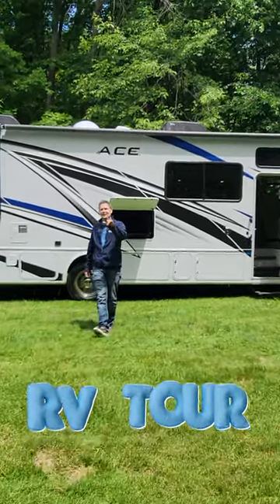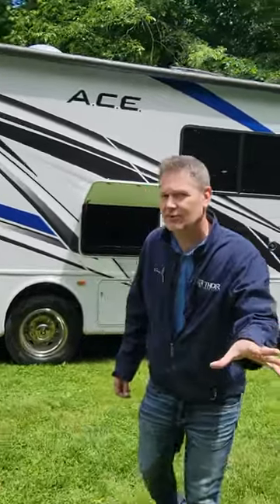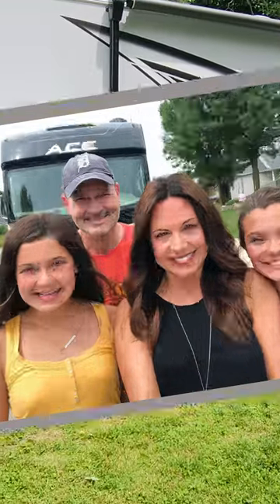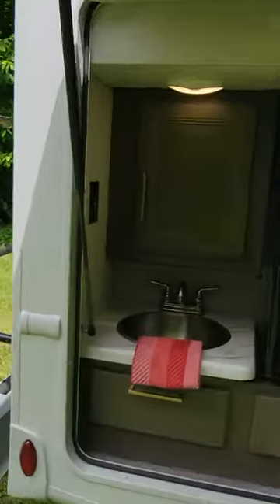Hi, it's Steve from Thor Motor Coach. Behind me, the 2024 Ace 2090. You're going to love traveling with your family in this. The Ace was actually the very first motorhome I took my family on vacation in. This has got everything you need to bring along all your stuff, and you're going to love this exterior kitchen.